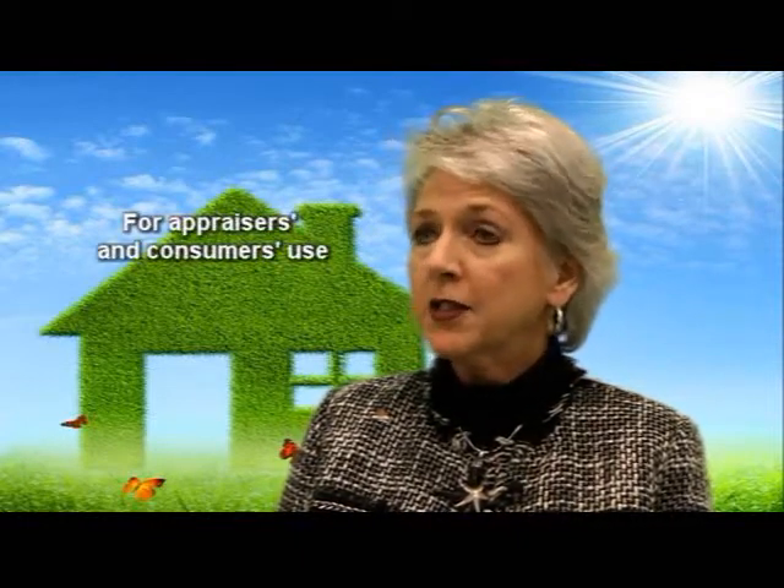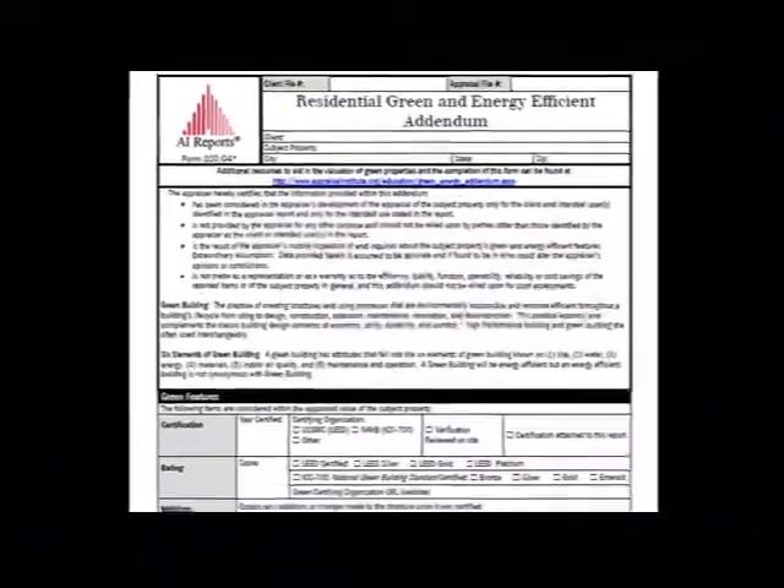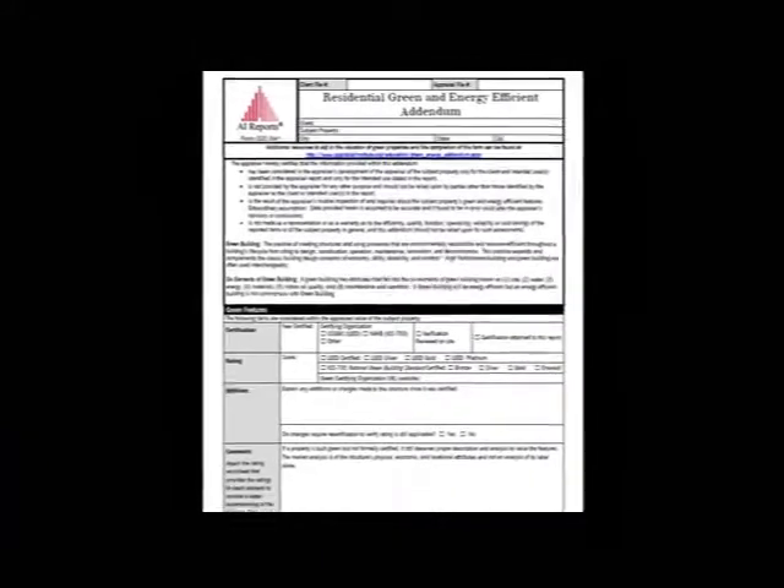The Appraisal Institute released the updated addendum in March of 2013. AI updated the addendum to make it easier for appraisers and consumers to use and complete. We also want to alert the reader to the limitations of the data that's been presented. The updated addendum reflects input from the U.S. Green Building Council and from the National Association of Home Builders.